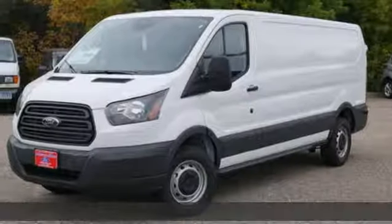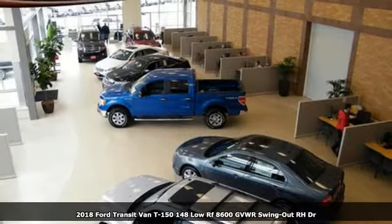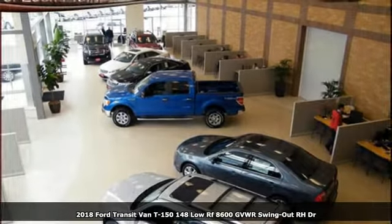It's a 2018 Ford Transit van. Built on tradition, built to last — Ford. Plus, it offers an exciting list of features.